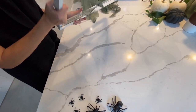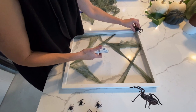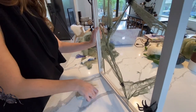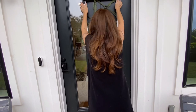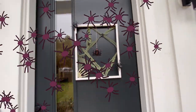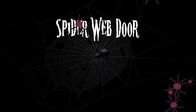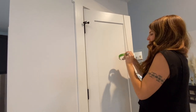Now we'll flip it over. For this next craft we're using black yarn, scissors, and painter's tape.